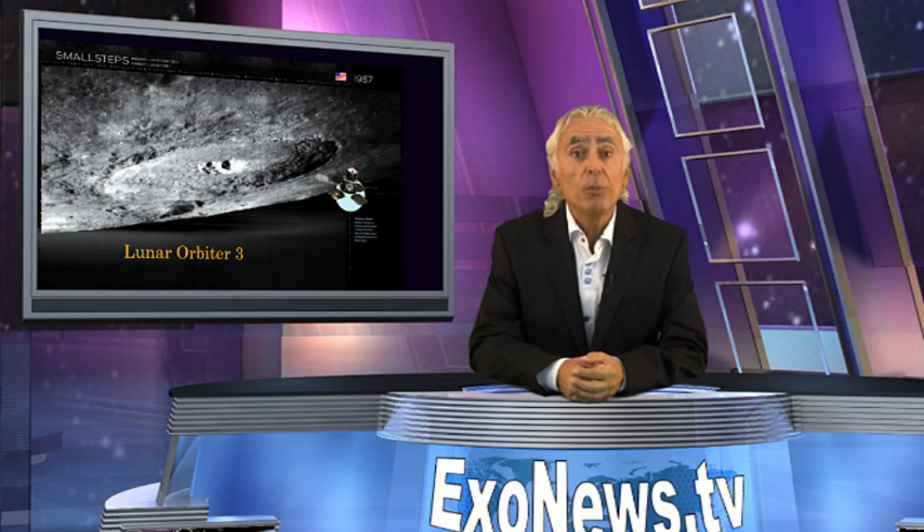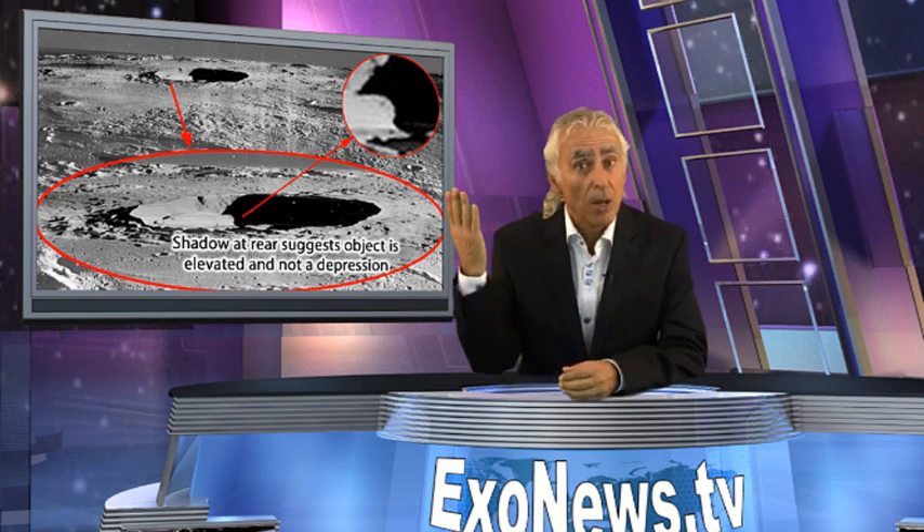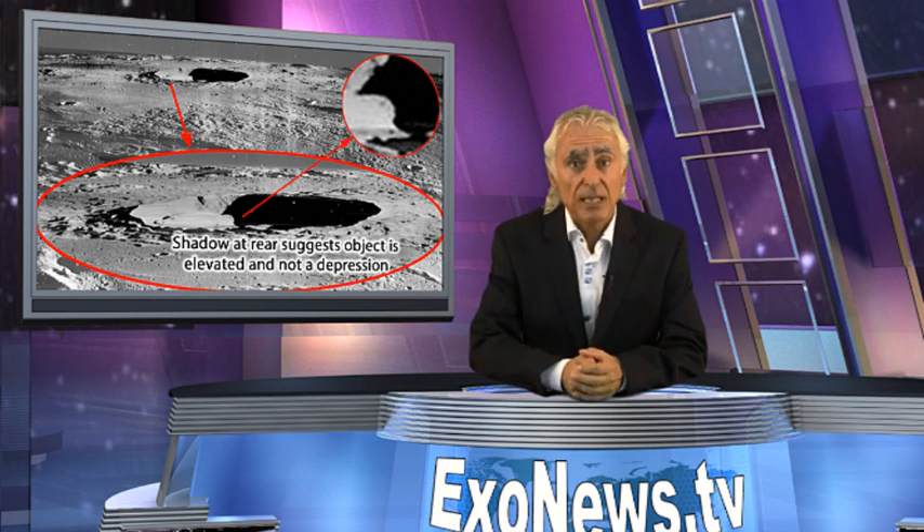The apparent spacecraft and roadway were photographed by Lunar Orbiter 3, sent in 1967 to map the Moon for future Apollo missions. One possible explanation of the object in the Manilius crater is that it is an optical illusion based on a depression in the crater rather than a large spacecraft resting on the crater's bottom. The contours of the object as it meets the shadow cast by the Sun from the crater's rim, however, appears to rule out such an explanation.